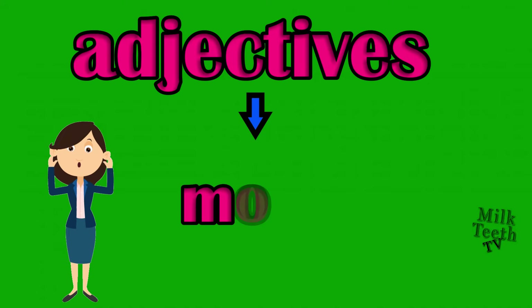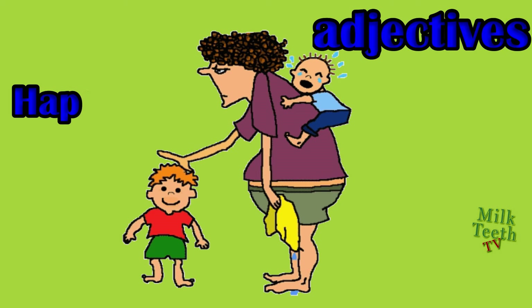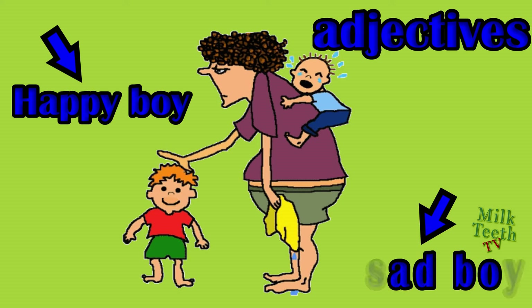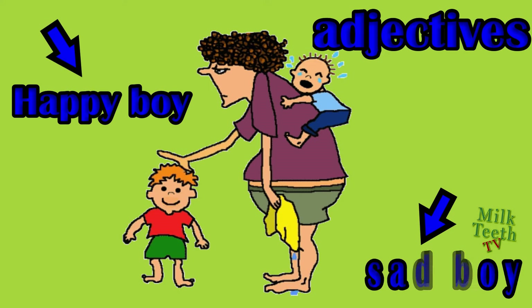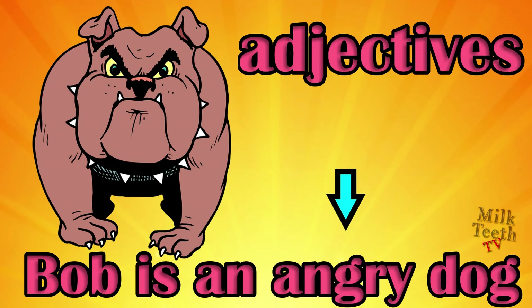Adjectives also tell us about the mood. A happy boy and a sad boy, adjectives: happy and sad. Bob is an angry dog, adjective: angry.